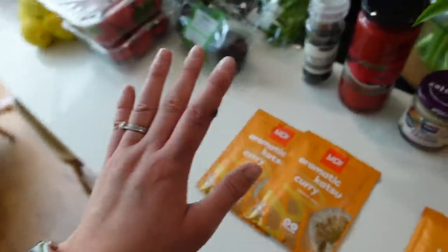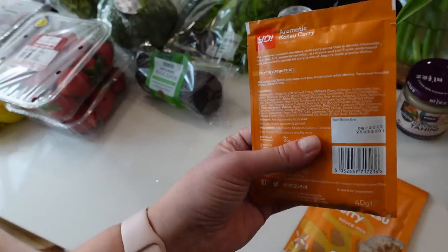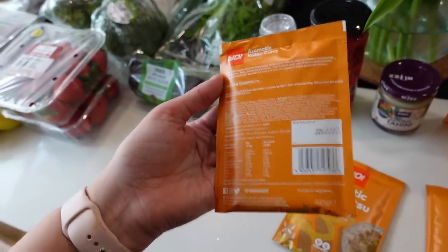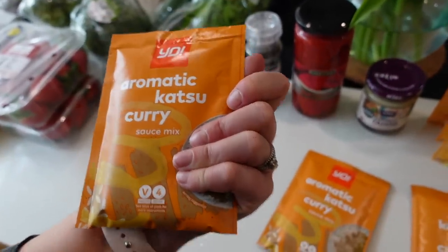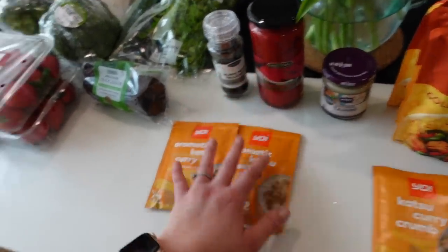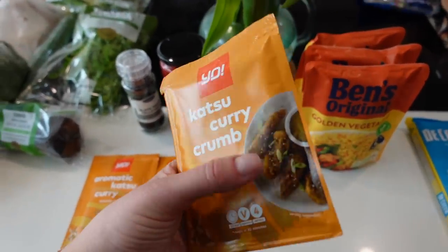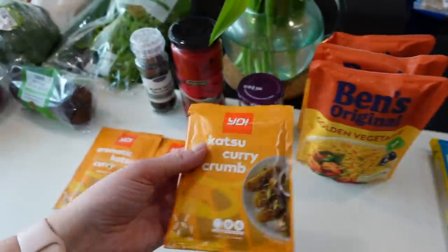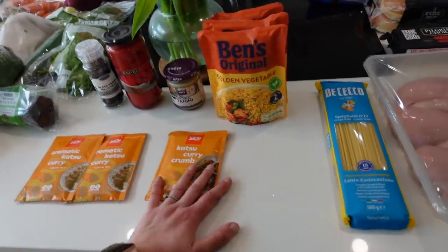I bought two aromatic katsu curry sauce mixes. You can buy the sauce ready made from Yo as well, but these go further and they were on offer for about 50p each — you basically just mix them with water. I've had some breadcrumb mix in the cupboard for a while, so I'm going to make my own katsu served with rice and cucumber salad. I think the kids will really enjoy it.